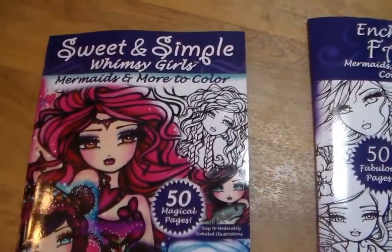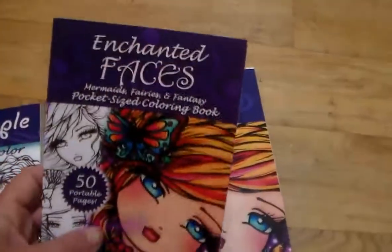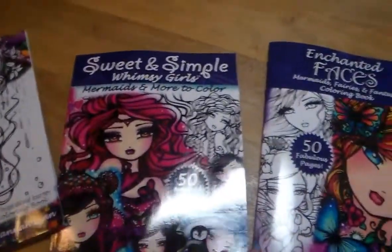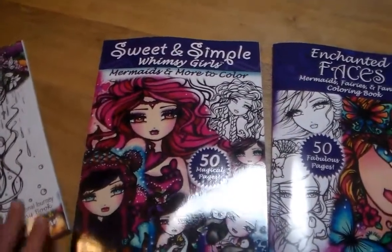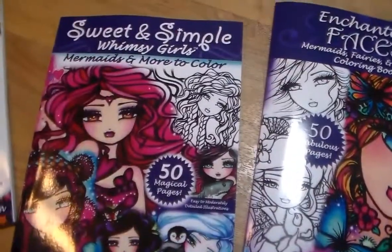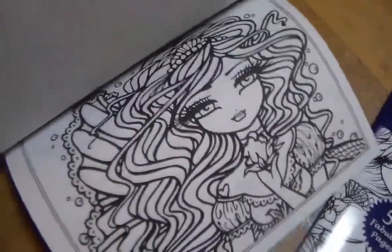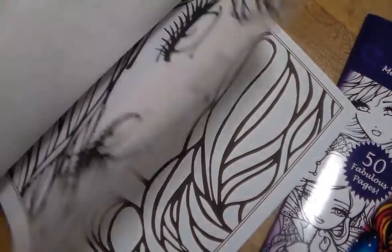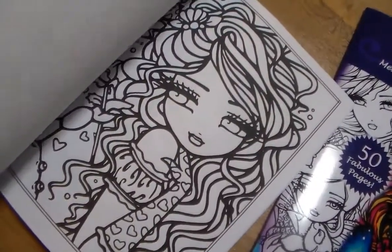I ended up getting three books together because Amazon suggested them as a bundle and you saved a couple dollars. Along with the full-size Enchanted Faces, I got the Sweet and Simple Whimsy Girls — Mermaids and More to Color, 50 magical images. Now the hardest part is going to be deciding which book to color in first since I have all these new ones. I just think these are really cute.